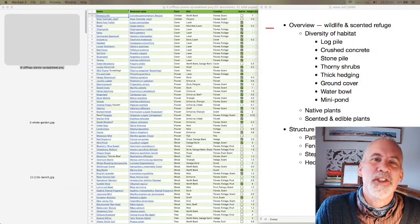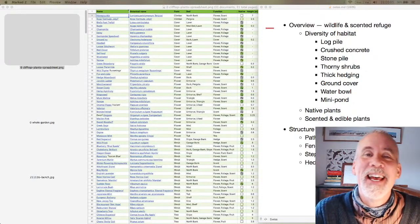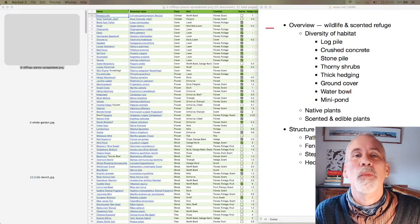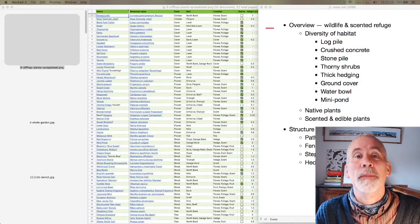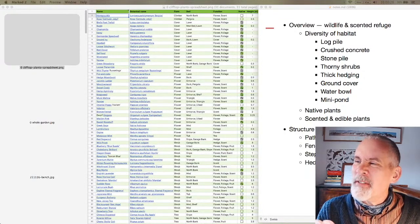Greetings and welcome, my name is Jake Rayson. I'm a wildlife food forest garden designer, and today I wanted to talk about the scented, wildlife, and edible plants for a small garden — specifically the clifftop garden, which is a garden I've been working on.